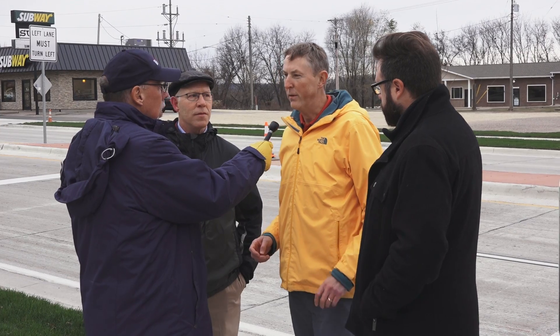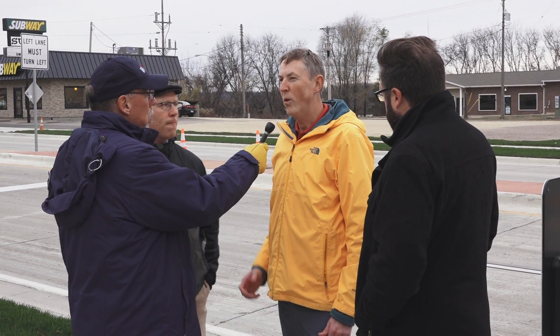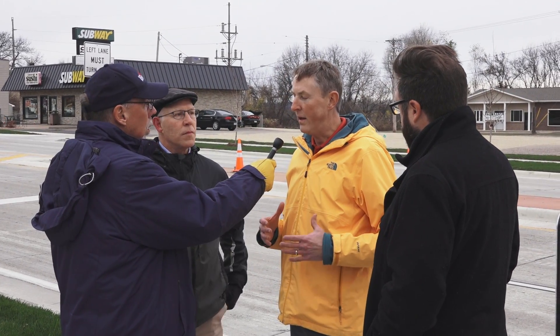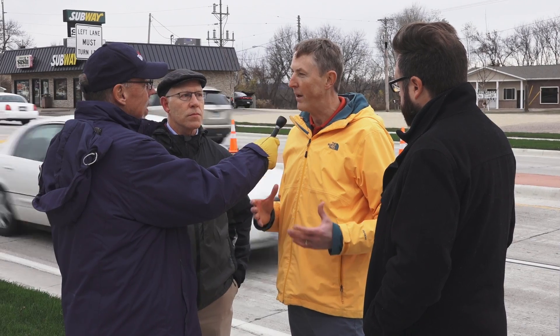I can talk a little bit about the system itself. One thing you'll notice — we do have pedestrian crossings that use an LED flasher to give a warning to drivers that there's someone in the crosswalk. This system is different. This system functions so that vehicles will actually stop. There will be a red stop, and it will be an enforceable stop just like a signal system.